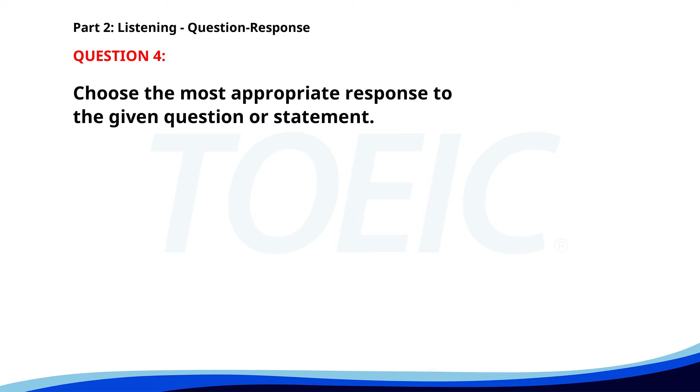Number 4. Is the office open on weekends? A. Yes, from 9 to 5. B. No, it's closed. C. Only on Saturdays. The correct answer is A. Yes, from 9 to 5.